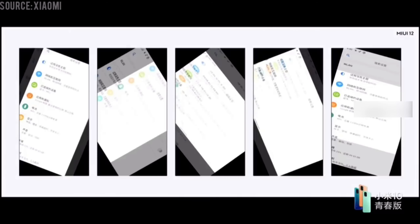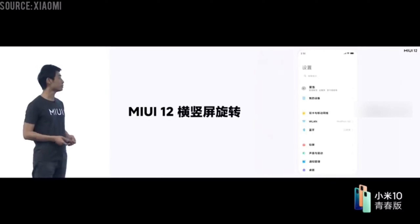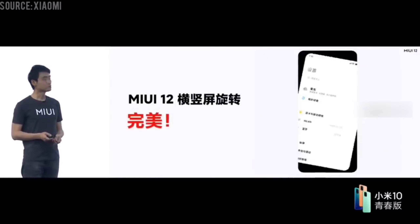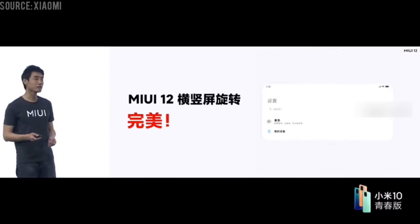Xiaomi's Mi 10 Youth Edition is the first smartphone with MIUI 12 out of the box. The update is said to be available for models including the Redmi K30, Redmi K20, Xiaomi Mi CC 9 Pro, Redmi Note 7 Pro, Xiaomi Mi 9 SE, Xiaomi Mi CC 9, Xiaomi Mi CC 9 Mito Custom Edition.